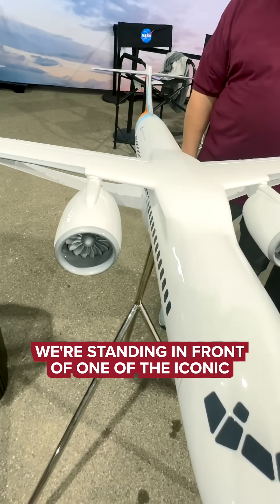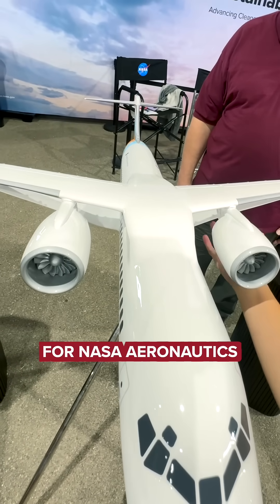Hi, I'm Bob Pierce. I'm the Associate Administrator for Aeronautics Research at NASA. We're standing in front of one of the iconic projects for NASA Aeronautics. It's the X-66. It's our sustainable flight demonstrator.